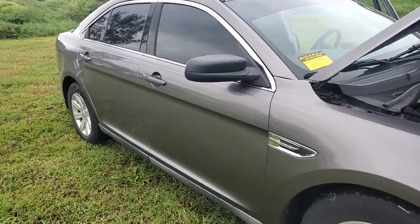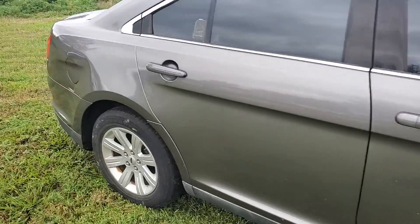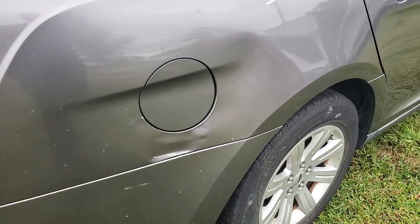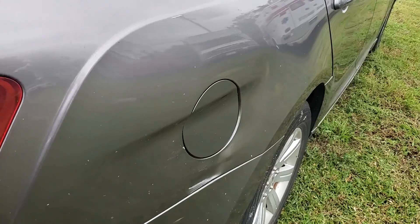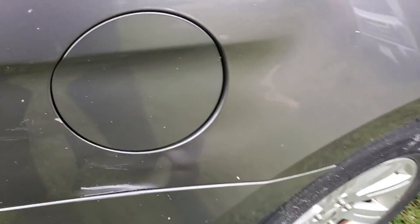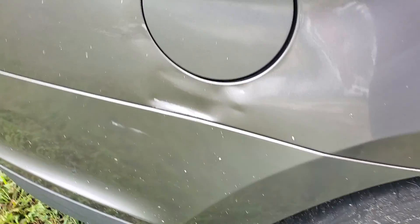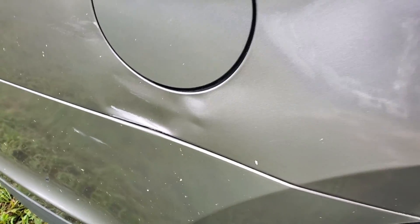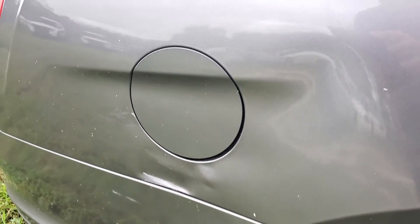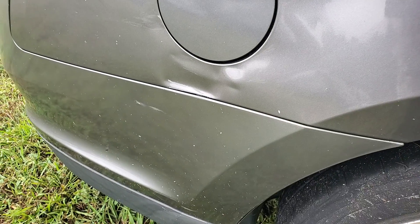I did notice that the rear passenger side quarter panel is dented. As you can see, it's dented right here. You can see the damage. It's not major, but it will need some body work on there.